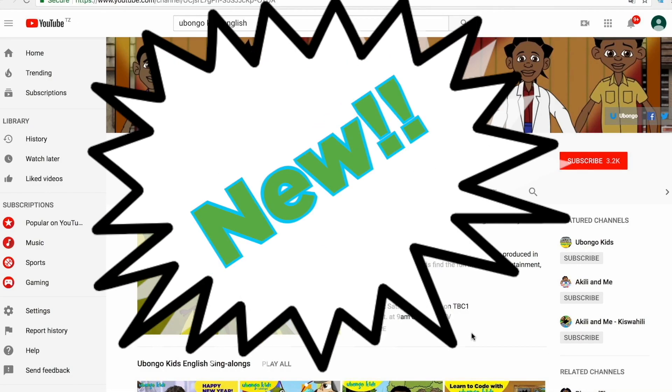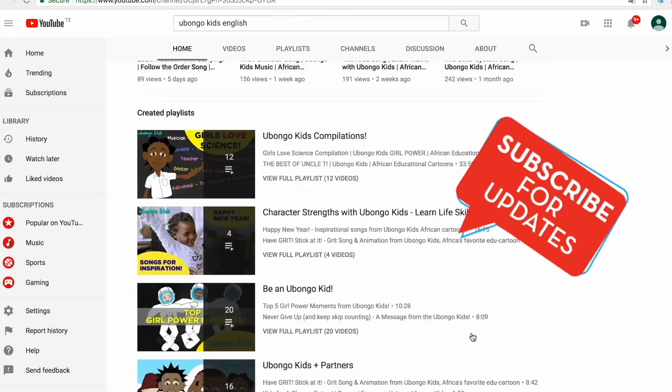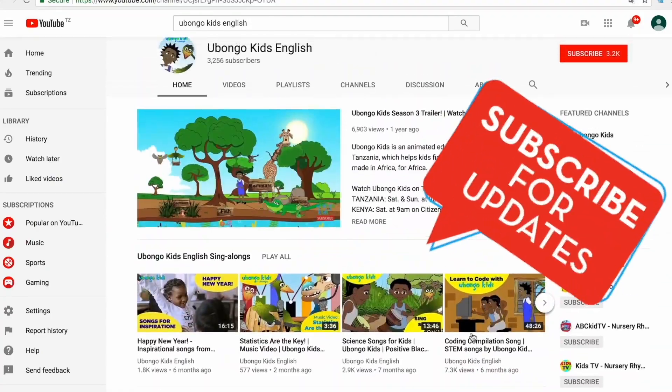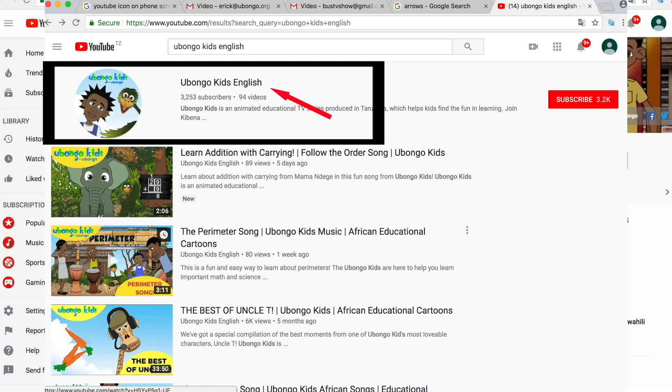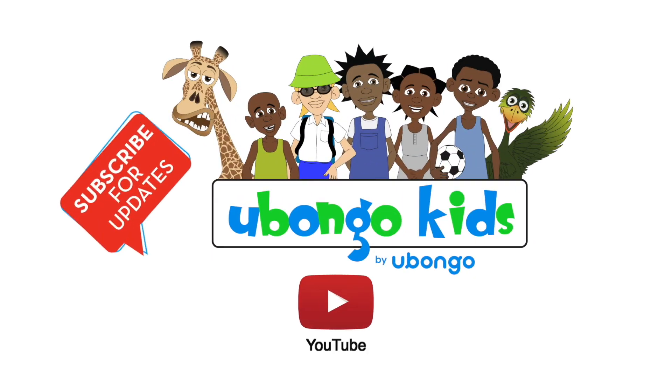Never miss out on new Ubalga Kids videos ever again. Subscribe today and become the first to know every time new fun educational content is available. Simply type Ubalga Kids English on the search bar, click on the Ubalga Kids English channel page, and click subscribe on the right-hand corner of your screen. What are you waiting for? You are three easy steps away from joining the Ubalga Kids family.